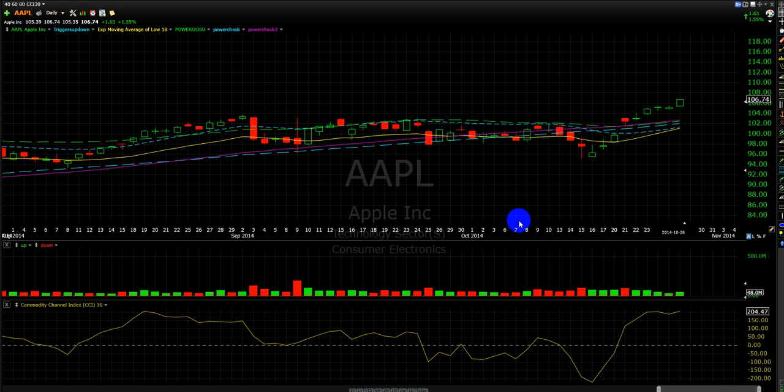This is the daily chart of AAPL. In this video, I'm going to be talking about AAPL, FedEx (FDX), Data (DADTA), and PANW.